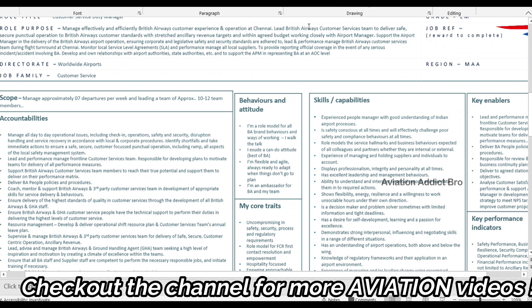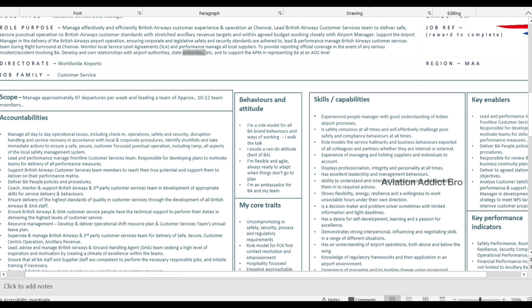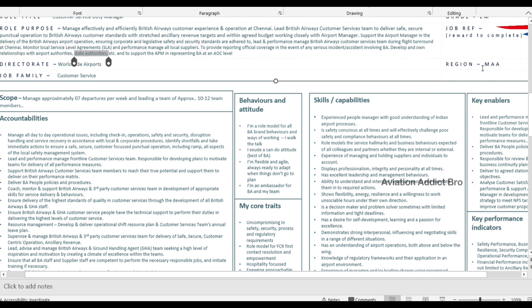The role is based in Chennai — lead the British Airways customer service team to deliver safe, secure, punctual operations for British Airways service from Chennai to London. The region code is MAA, which is our Chennai airport code.